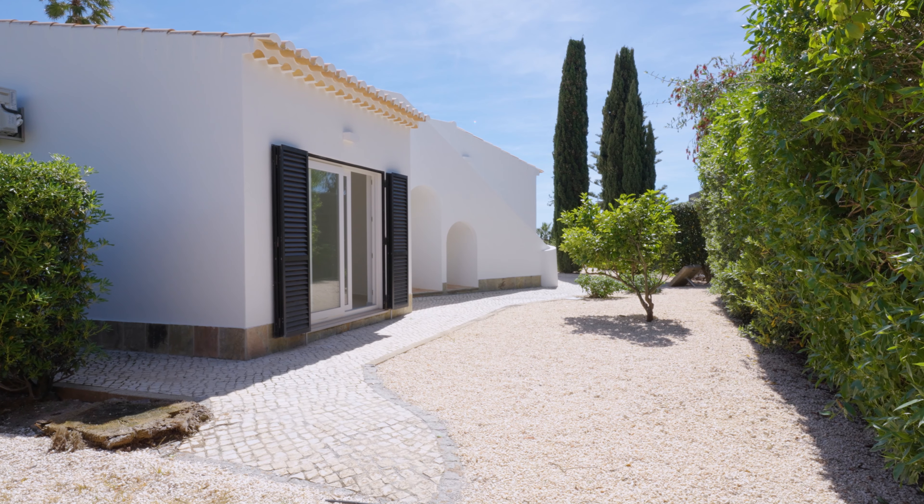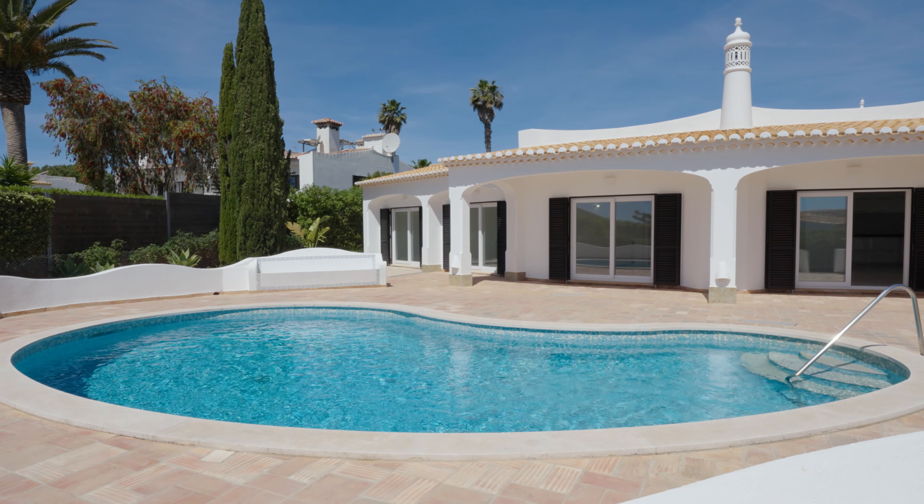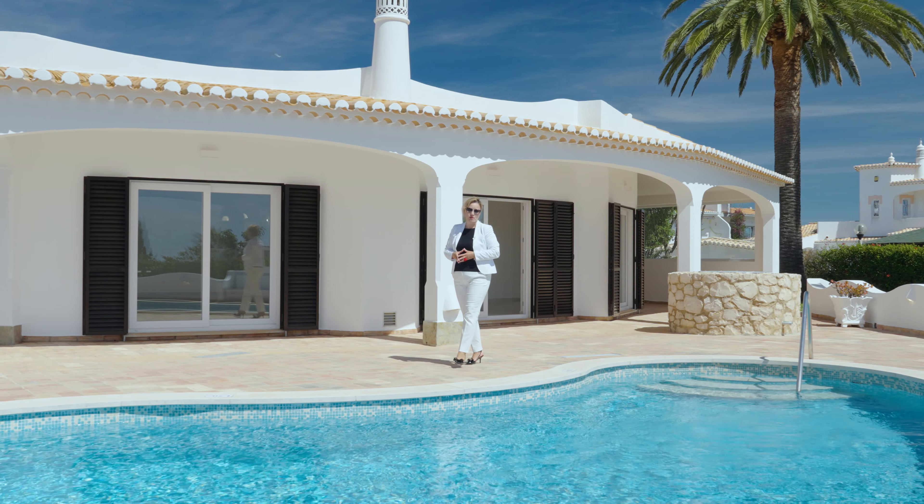There is also a huge terrace on the top of the roof from where you can enjoy a magnificent ocean view, maybe with a glass of champagne.